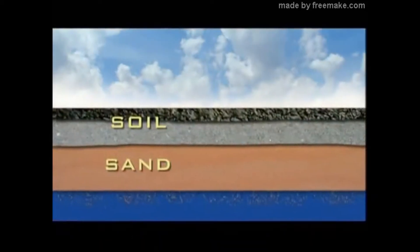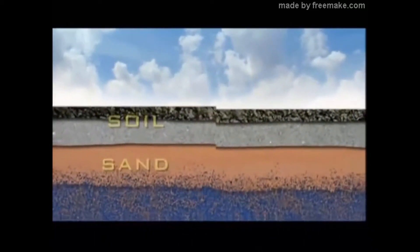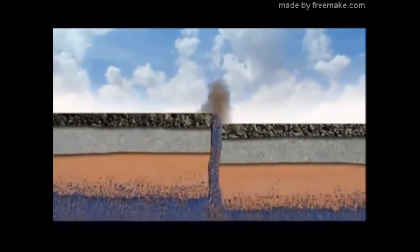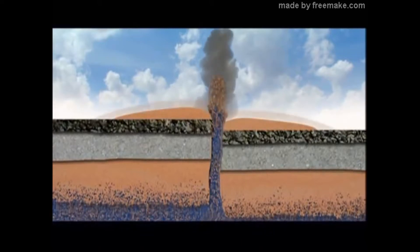These sand volcanoes are the result of soil liquefaction. As the shaking saturated Earth compacts, pressure builds up until a vent or fissure is forced open. This brings the watery sand mixture blasting to the surface. These things can be 15, 20 feet deep.